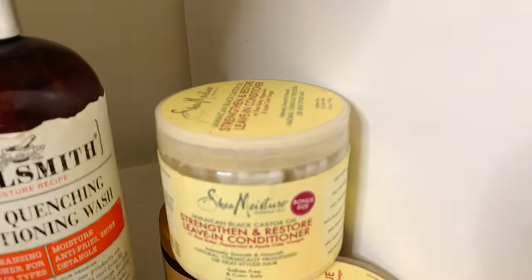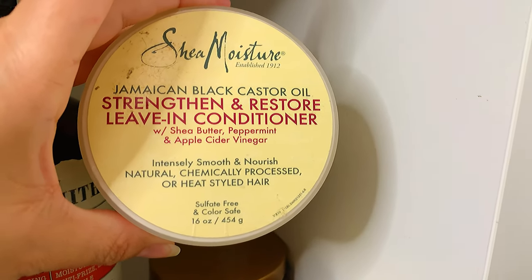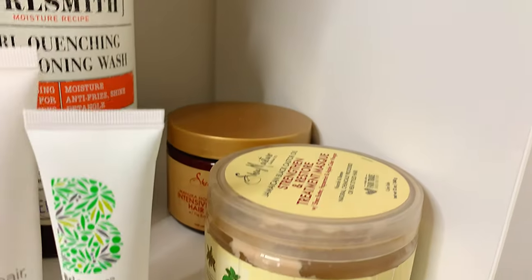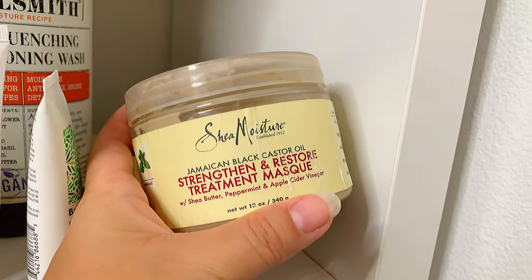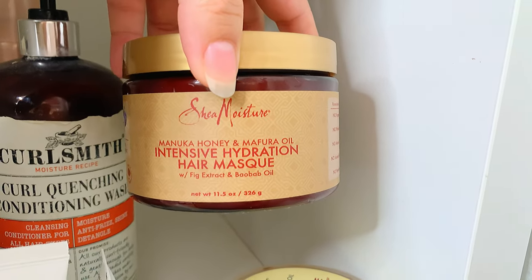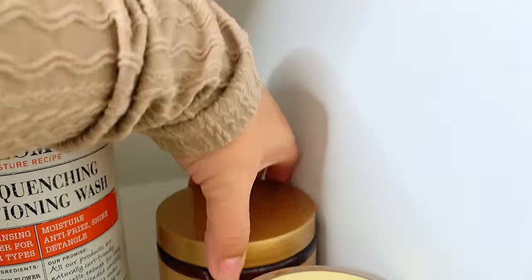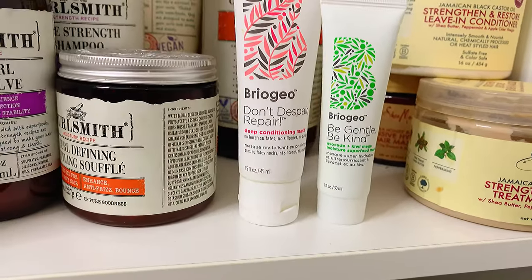Here we have Shea Moisture Jamaican Black Castor Oil Strengthen and Restore Conditioner — I'm almost out but it's really nice. I've repurchased it so many times but I'm trying new things. Over here I have two Shea Moisture masks: when I feel my hair needs protein I use one, when it needs moisture I use the other. Both are really good. The moisturizing mask I leave on for one, two, even three hours while doing things around the house and I get really nice results. Over here I have Briogeo deep conditioning masks — the Don't Despair Repair and the Be Gentle Be Kind. I get the smaller ones because they're expensive and I want to try before buying the big size.